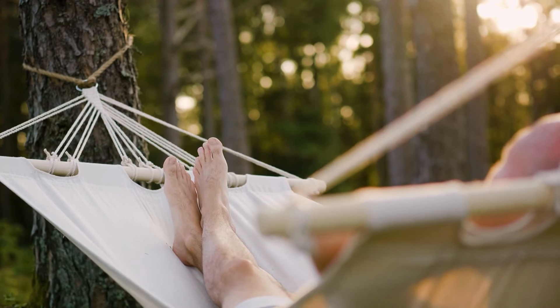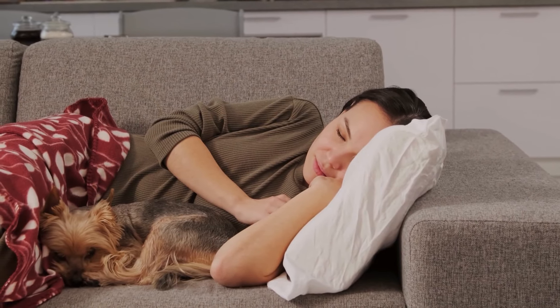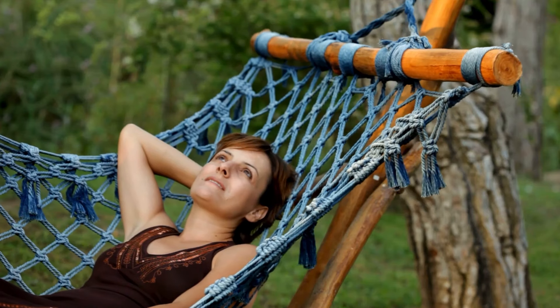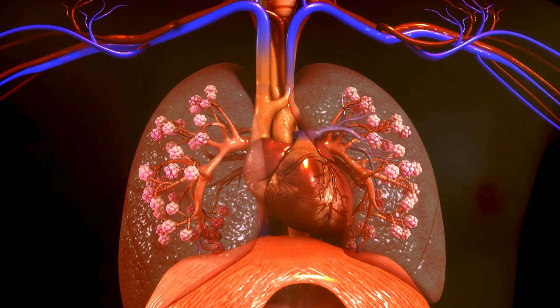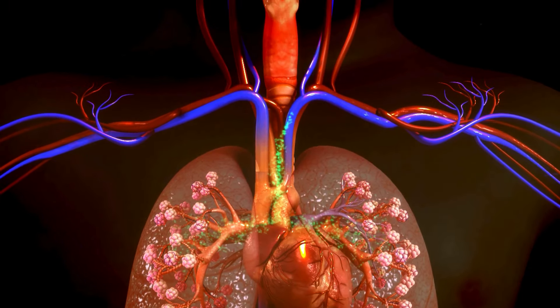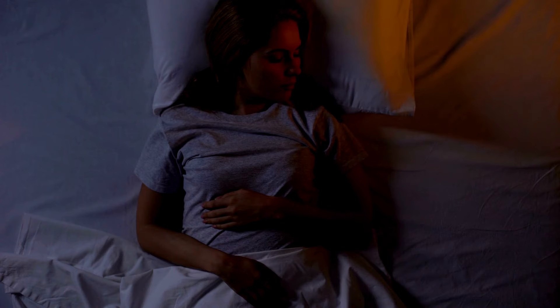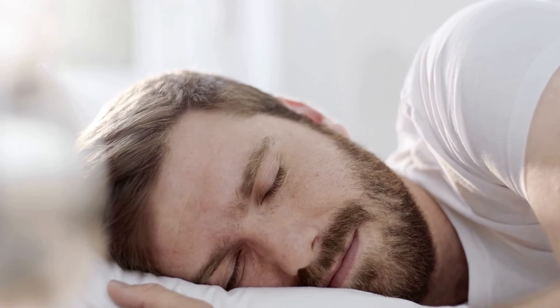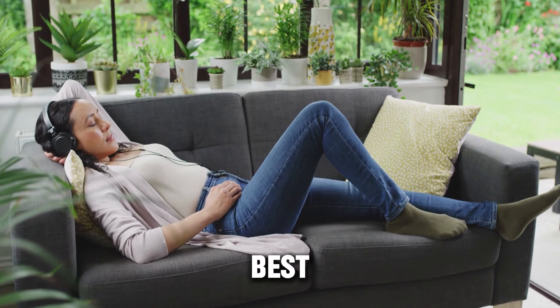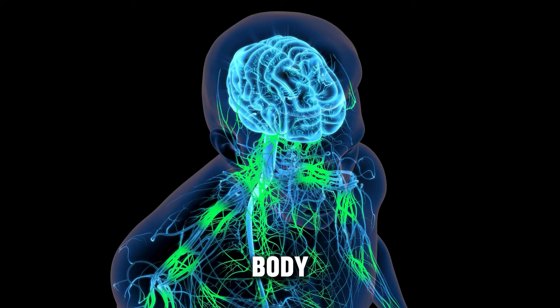But let's not forget the importance of rest. When you're under the weather, your body is fighting off invaders. Rest provides your body with the opportunity to recuperate and recover. It's your body's prime time for healing. So let's not underestimate the power of a good night's sleep and a day spent under a cozy blanket. Remember, sometimes the best remedy is to simply rest and let your body do its work.